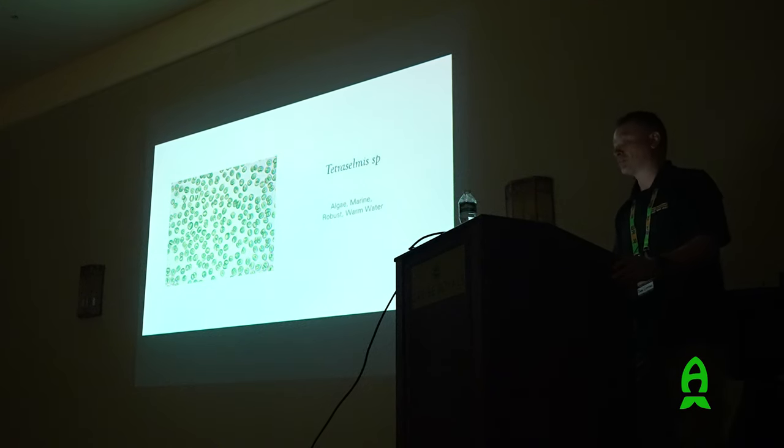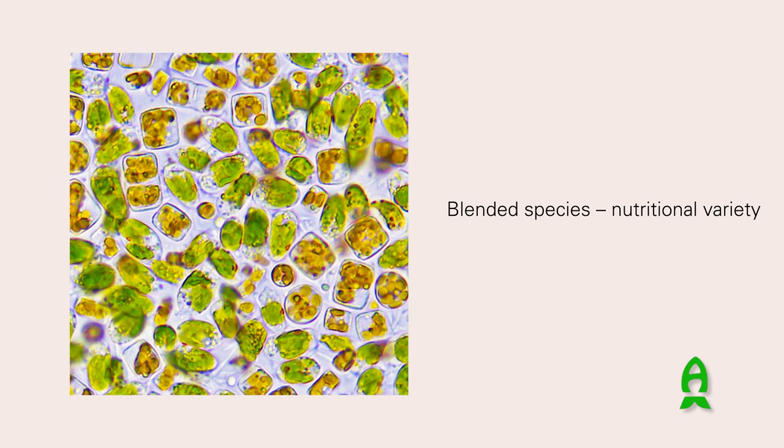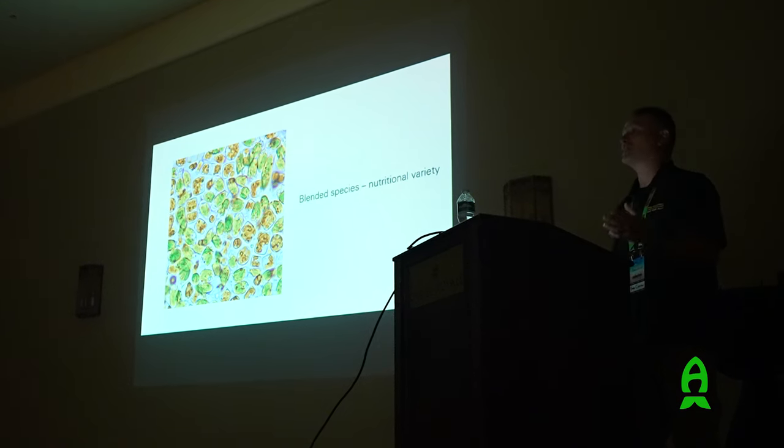Tetraselmis also has a compound called taurine which has been found very useful when raising larvae. We also provide blends of species because shellfish growers and shrimp producers want to combine all the beneficial algae and feed them together. This is our shellfish diet formula. As you can see, the cells are all mixed together - they're not alive but they're not all broken up and destroyed either. The way we harvest them means the cells do not get damaged - there's no lysing, no auto-digestion, no enzymatic action.